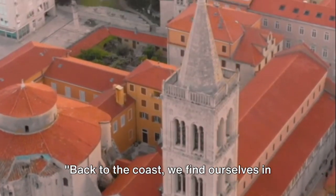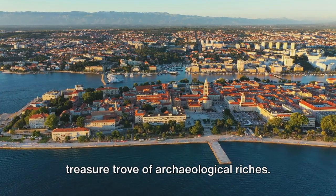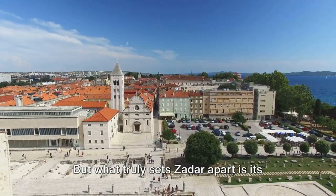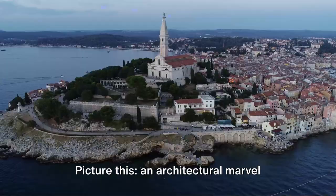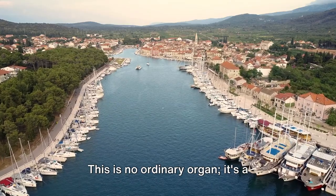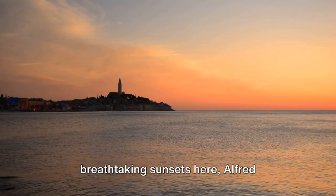Back to the coast, we find ourselves in Zadar, a city with a unique musical attraction. In the heart of the Adriatic, Zadar is a treasure trove of archaeological riches. From Roman and Venetian ruins to medieval churches, this city is a living museum of its vibrant past. But what truly sets Zadar apart is its sea organ — an architectural marvel that harnesses the ebb and flow of the sea to create a symphony of nature. This is no ordinary organ; it's a harmonious blend of human ingenuity and the raw power of the ocean.